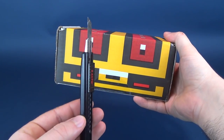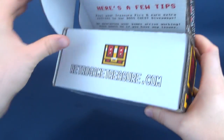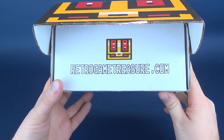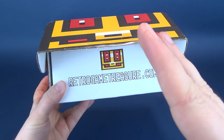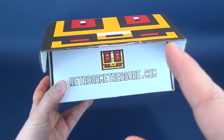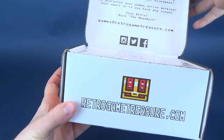We're gonna grab a knife and get this opened up and find out what's inside. I should have actually opened this underneath my Christmas tree, which is currently up and lit as we speak. www.retrogametreasure.com — that's where you can subscribe. You can give it as a gift to somebody that really likes retro gaming, or you can gift yourself — just maybe don't say that part too loudly.